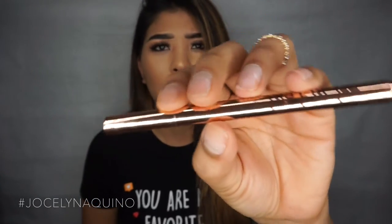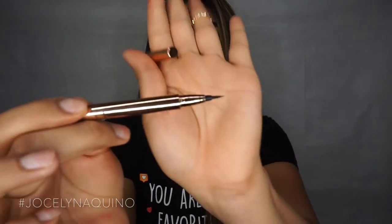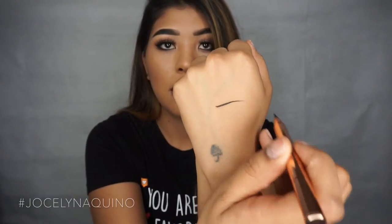For eyeliner, one of my favorites is from LA Splash Cosmetics — it's the Architect Waterproof Slim Eyeliner. The way it looks is so pretty; it's a rose gold color, which might read differently on camera but it's definitely rose gold. I love this thing — the tip is so incredibly thin, which makes it so easy to work with. It's waterproof and lasts all day. It doesn't peel from one side or fade away like some new eyeliners do. This stays on all day.